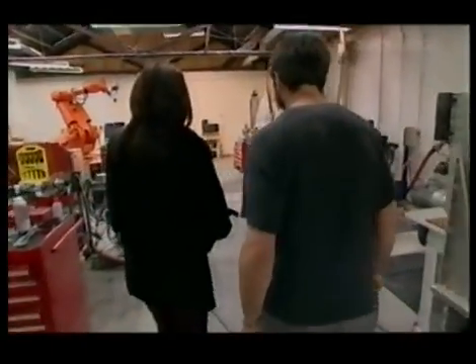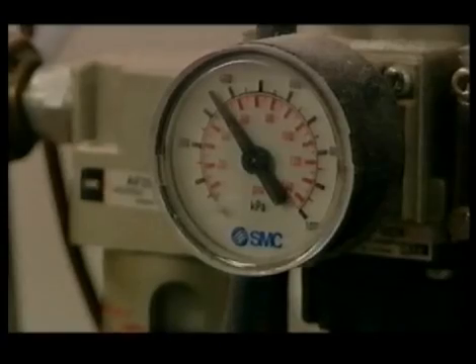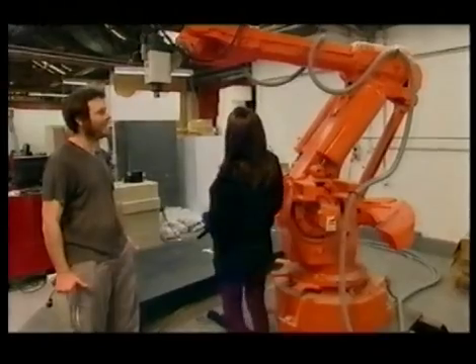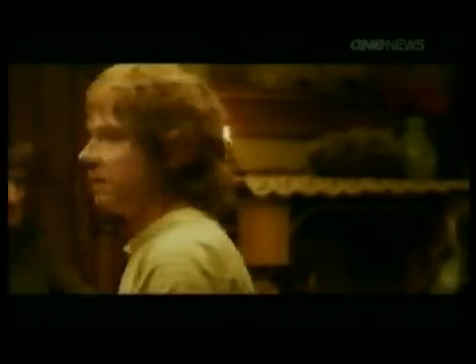Their devices are still in the early testing phase. They've just started printing larger models on this machine, and soon they hope to create life-size props. Imagine this Middle-Earth set made entirely out of 3D prints.